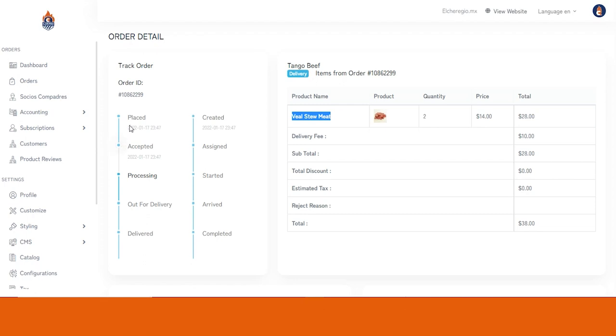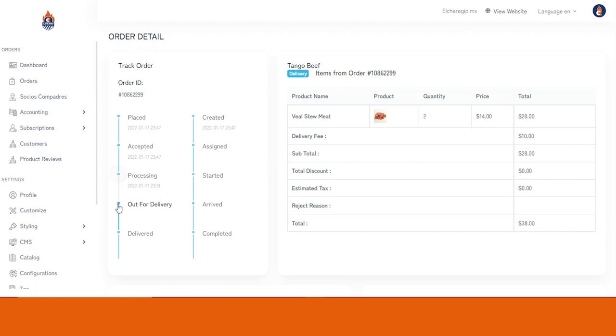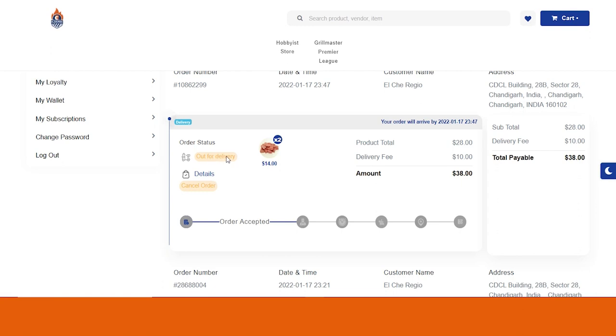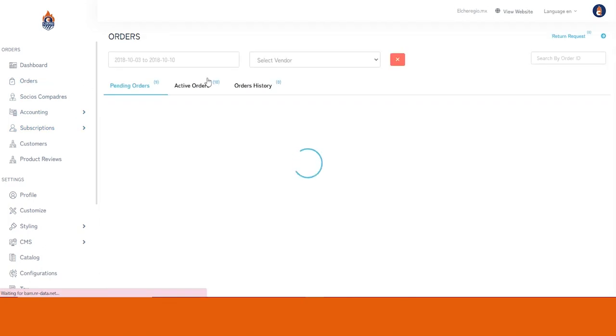You can change or update the live status of the order. Currently the order is in the accepted stage; when you click Processing, the same is reflected on the customer website and mobile application as well. When the order is ready and out for delivery, you can select Out for Delivery and it reflects on the customer side too. Similarly, you can check out the entire order history for all orders placed or cancelled, and from the Return Requests section, you can approve or reject return requests initiated by customers.